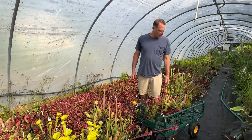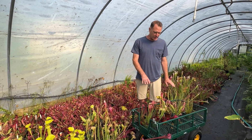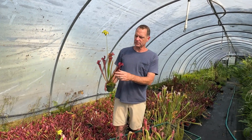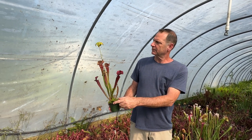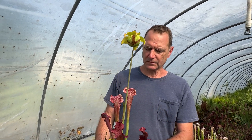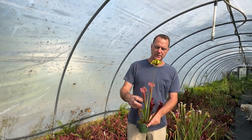We've got quite a few varieties. This one is called Judith Hindel, which is a pretty red top pitcher — it's an open top, they call this an open top. And I see it has a flower — I don't think a lot of people ever get to see the flower. The new ones come out pink and they fade to this nice dark red.